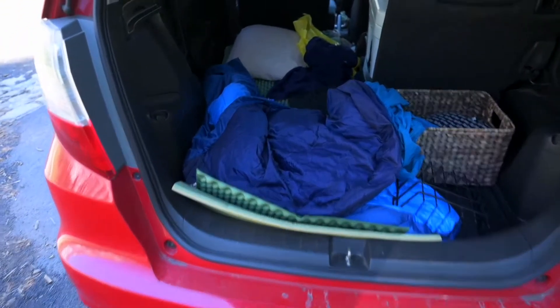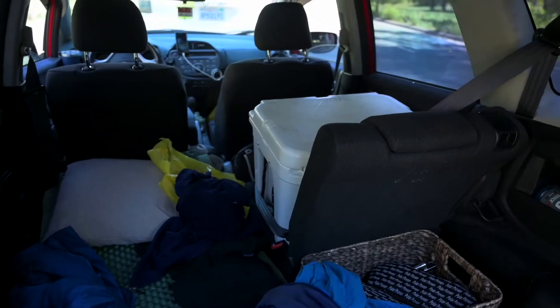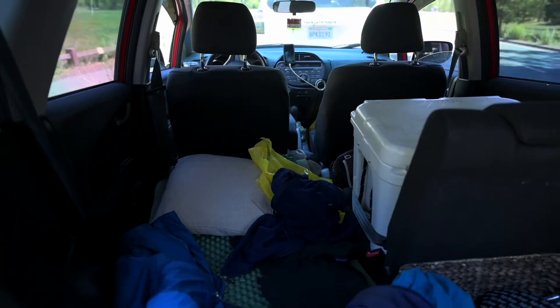This is our setup — we have a sleeping bag, a mat, a cooler, sleeping clothes. Whenever I feel sleepy I can pull over and sleep. Right now we're going to eat lunch — Jollibee in Yosemite! And after lunch we're going to take a nap at the back of the car. So relaxing.